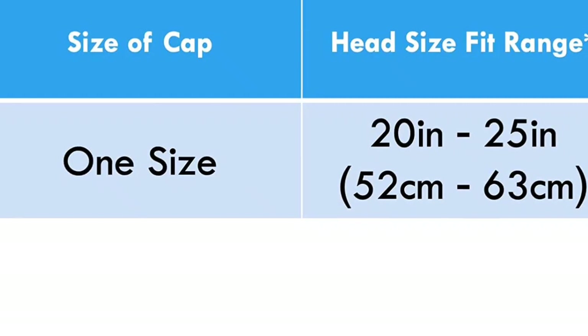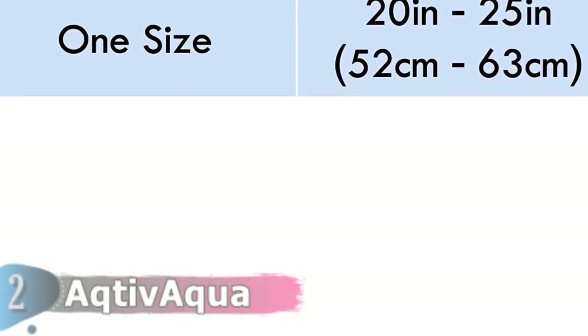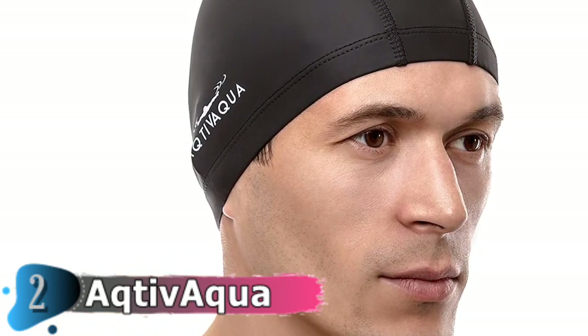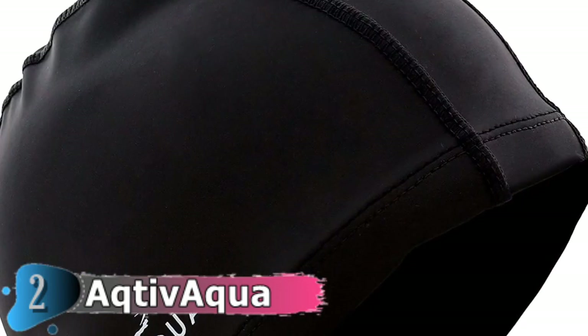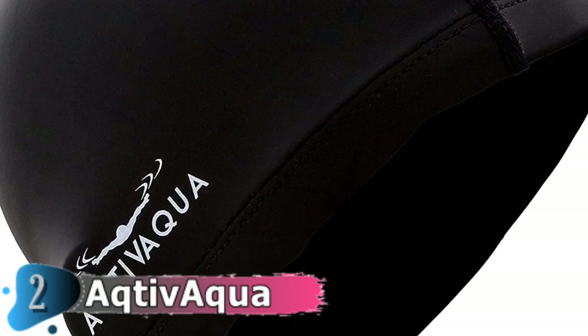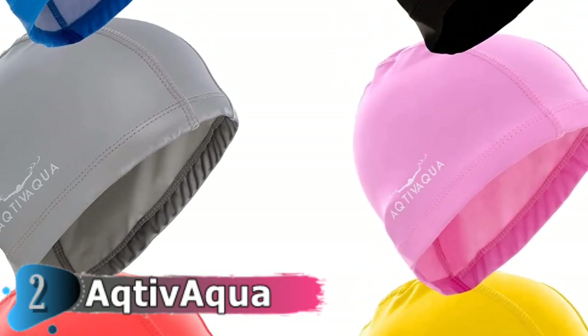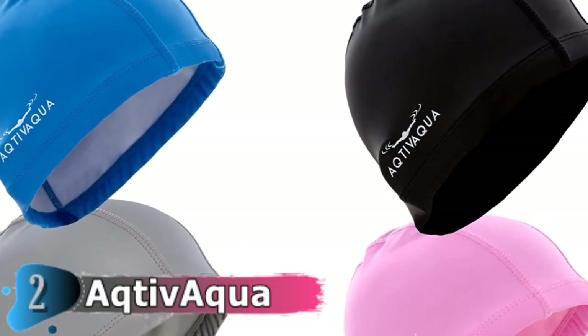Active Aqua products are carefully chosen based on a variety of important factors, including usability, dependability, safety and quality, customer needs, and long-term use and reliability. The Active Aqua fits snugly on your head and protects you from the sun and chlorine in the water. Moreover, it has quick-drying material that aids in cleaning your swim cap. This is an excellent product for the price point.